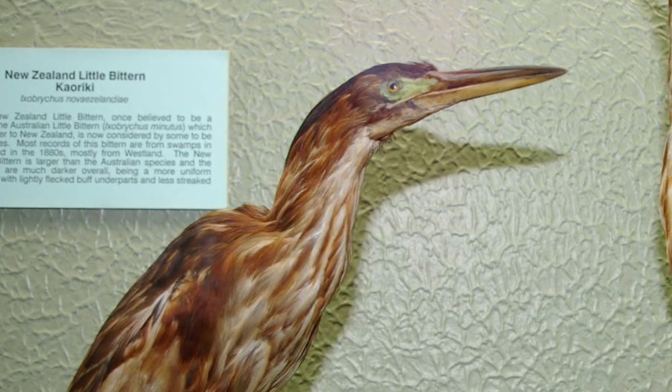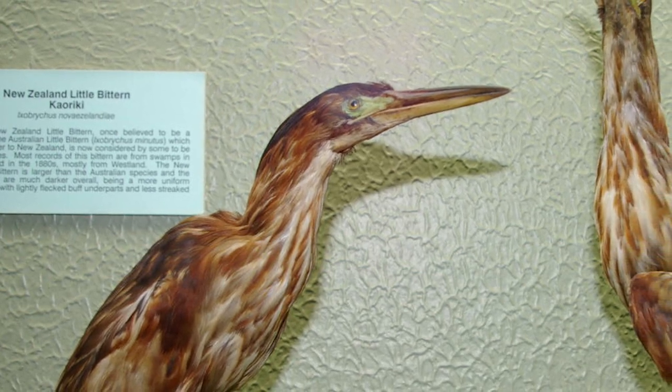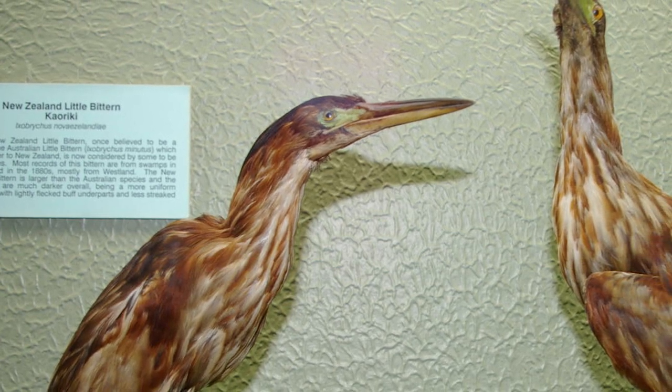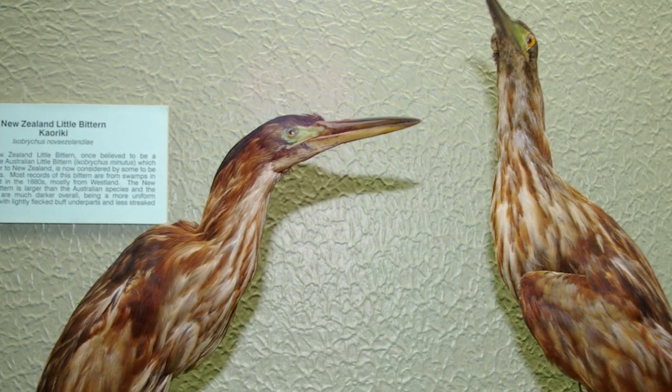In recent times, the birds were only known with certainty to be surviving in the South Island, with most records and specimens coming from Westland. Their scarcity was likely due to the early spread of Norway rats and feral cats when Europeans first arrived. Therefore, never being all that common, their demise coincides well with the first wave of stoat invasion on the West Coast, with the last definite records coming from the mid-1890s.